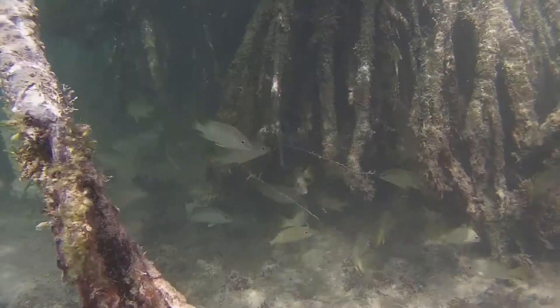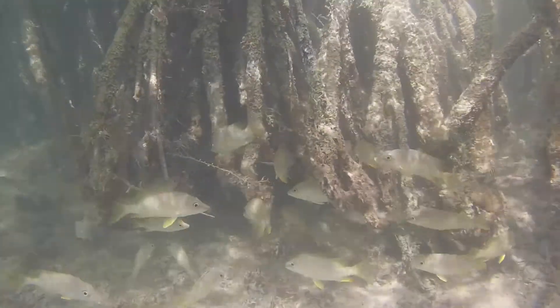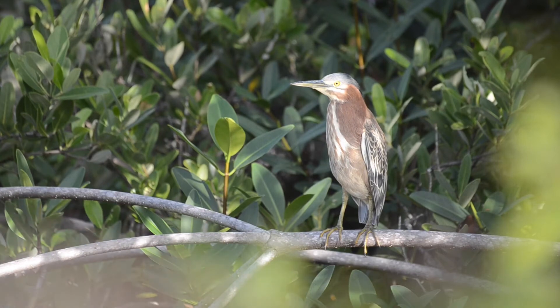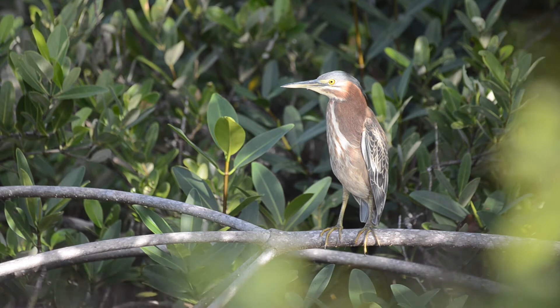Their dense root systems act as a nursery for young fish before they become adults and migrate to coral reefs. Their branches provide shelter and nesting sites for birds such as the little green heron.